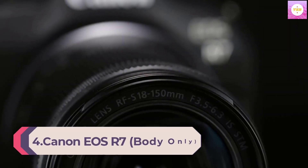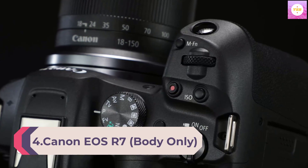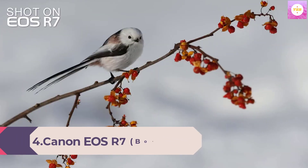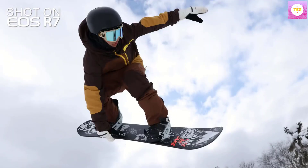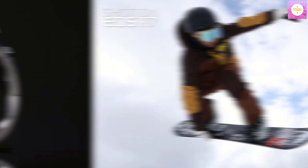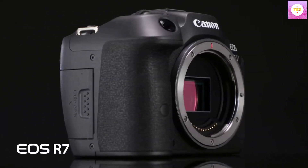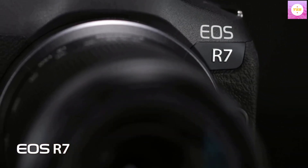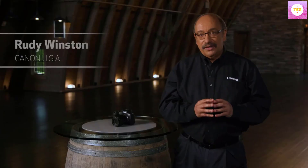Number 4: Canon EOS R7, body only — a mirrorless vlogging camera featuring 4K 60p video, 32.5 MP image quality, DIGIC X image processor, dual-pixel CMOS AF, and subject detection for professionals and content creators. The DIGIC X image processor enhances performance for sharp photos and ultra-high-definition videos.